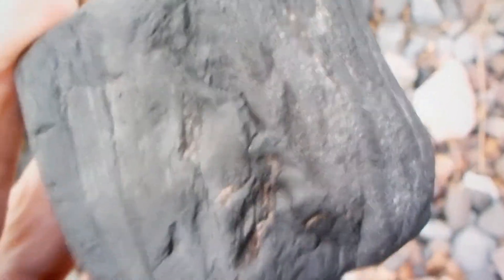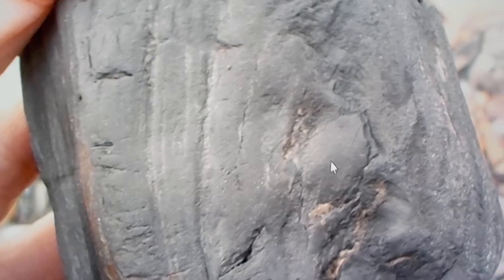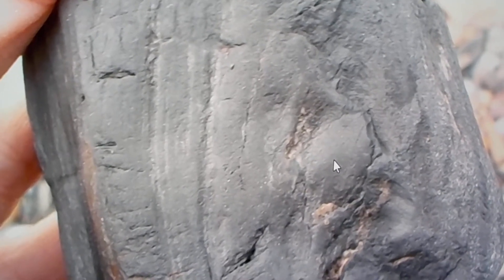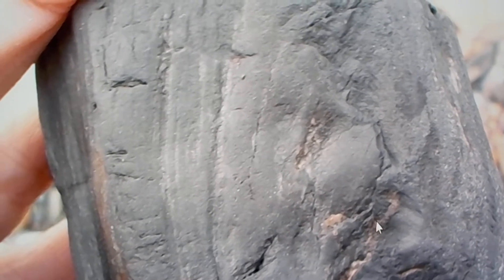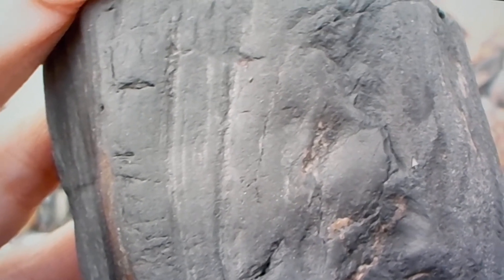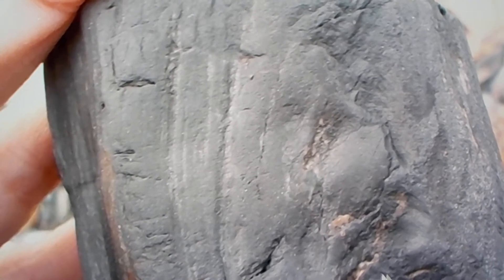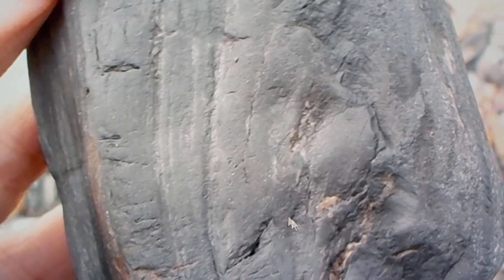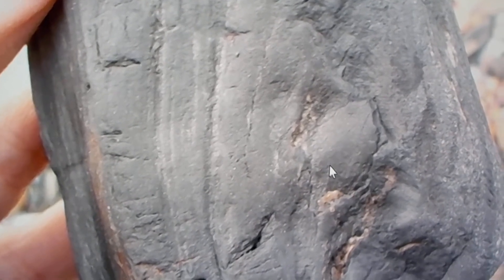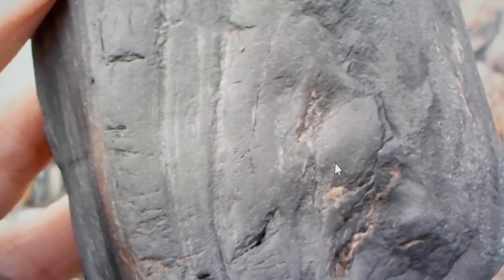That right there is a knot - a wood knot - like a limb once protruded out of that, but the limb got broken off. You can see where the wood cells are running circular around where that limb protruded. That's an amazing piece of fossil wood, that is.